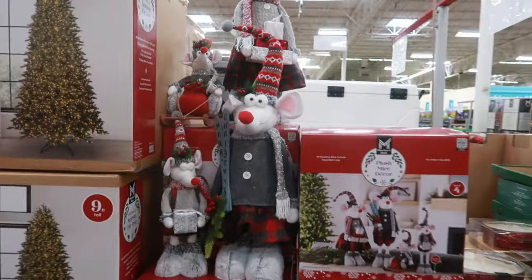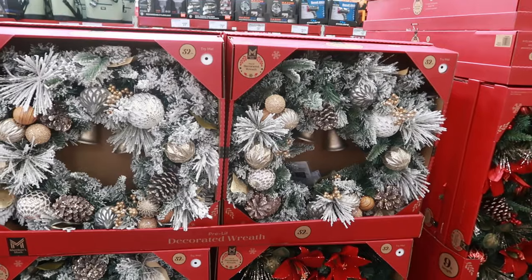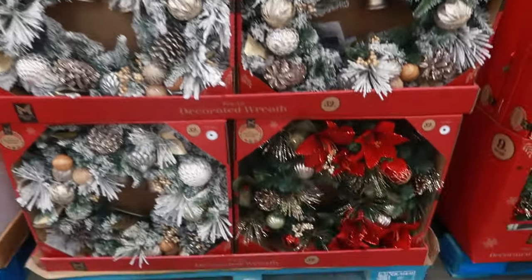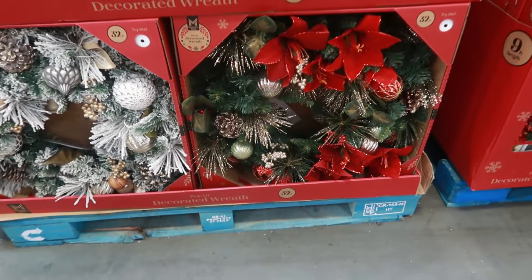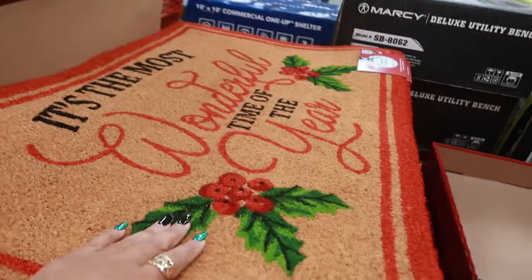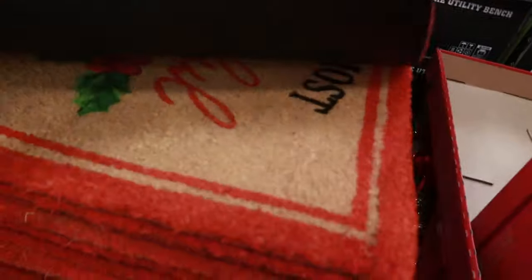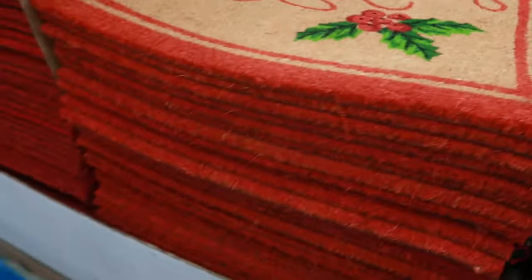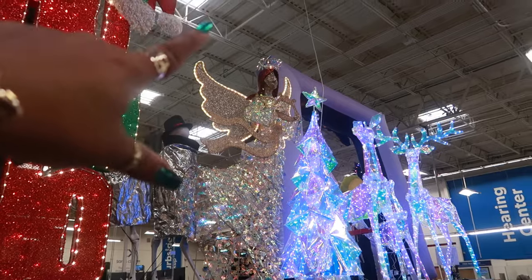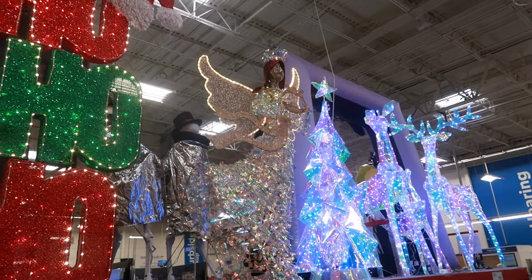The mouse family right there — they are $49.96. The wreaths are $49.96, they are 32 inches; there's that one down there with the red. And there are some doormats, $9.97 — 'It's the Most Wonderful Time of the Year.' That looks like the only one. Okay, that's the angel I was talking about, with her dress kind of flowing to the side — she's $1.70.